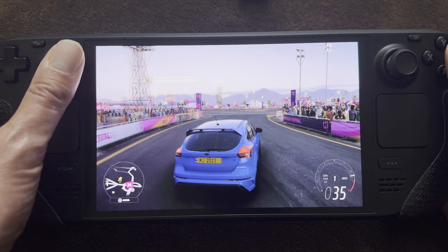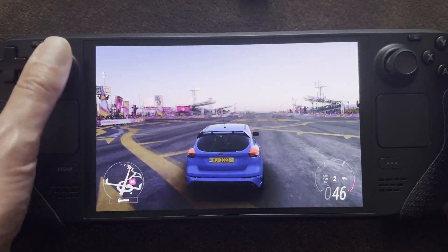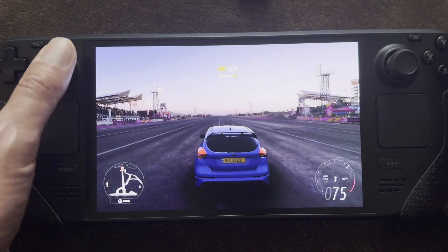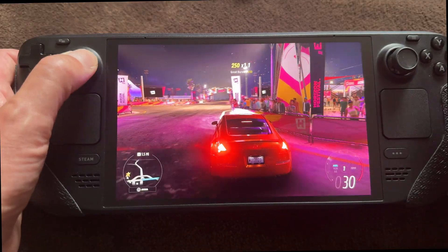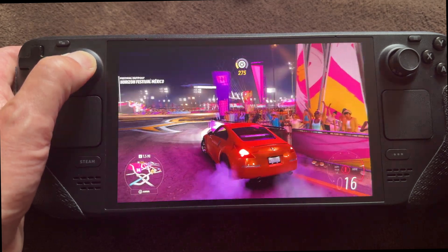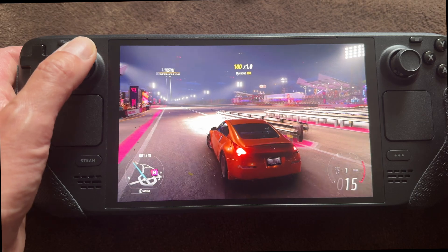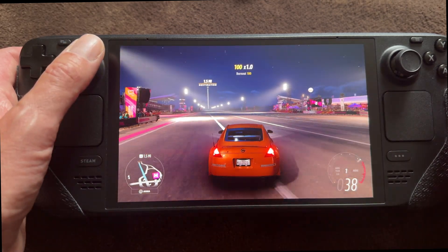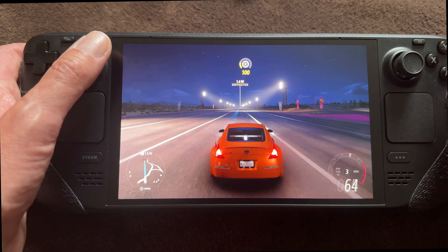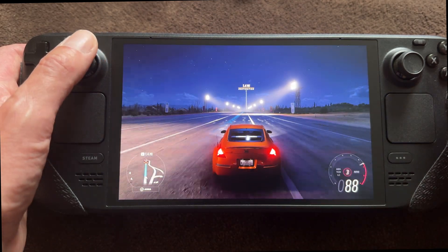When running this game, you immediately notice that it runs very fluid — 60fps. Everything is fine, you've got great graphics, and this is not possible under the native Steam Deck app. You can't run Forza Horizon 5 with this frame rate and ultra and high settings natively. There weren't any lags or glitches.